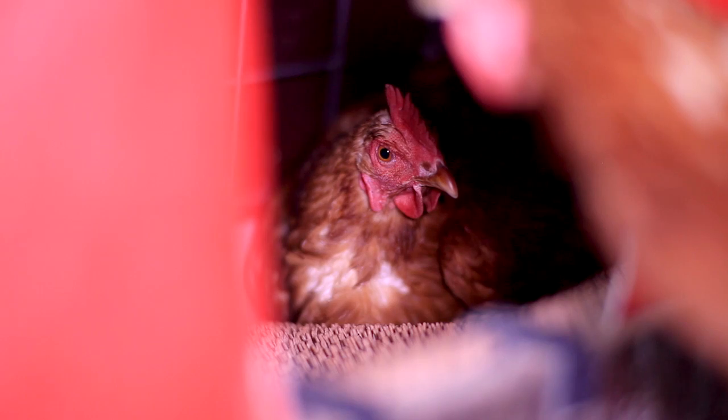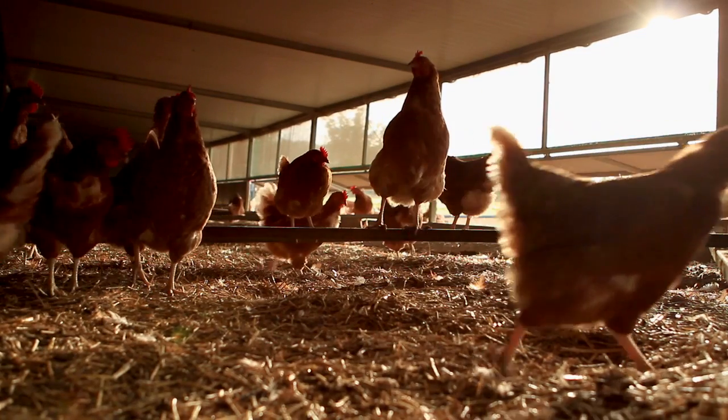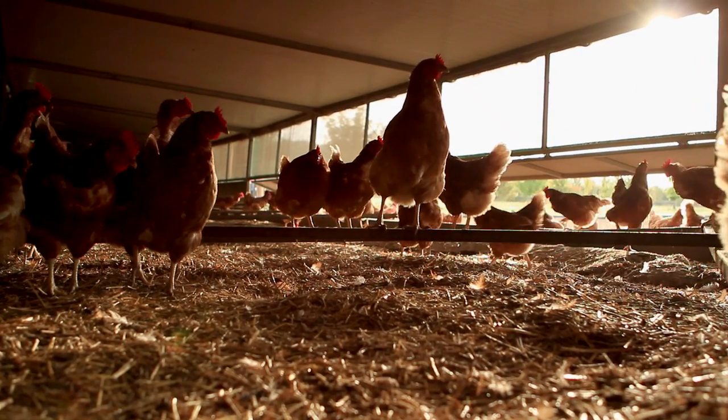Our hens lay an egg every day - they normally produce one every 26 hours, so they'll lay an egg consecutively for 30 days and then have a day off. We've got 14,000 birds on the farm, so we're getting somewhere in the region of about 13,000 eggs a day, because at some point there's always one of them having a day off.